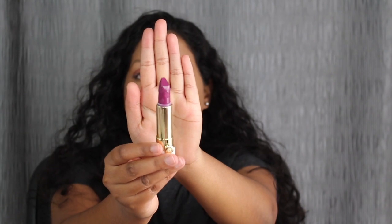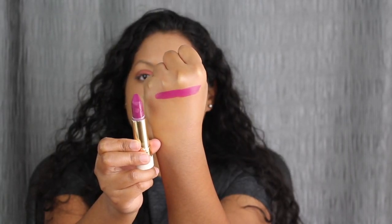We're going to swatch the full-size products first and then we're going to swatch the minis. This is the first shade, Drunk Dye by Too Faced. This is what the shade Drunk Dye does look like.